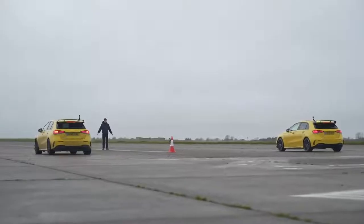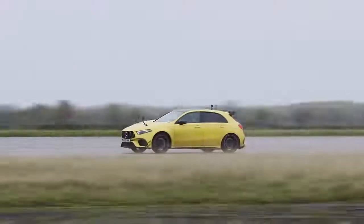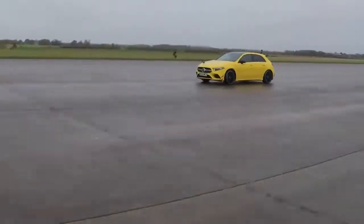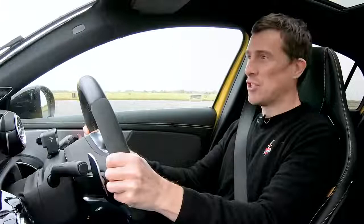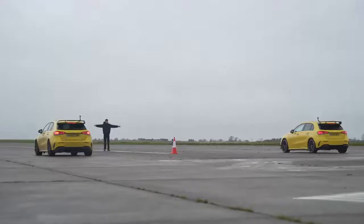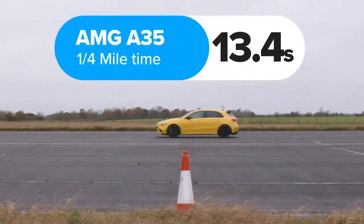Obviously, seeing as we shoot in England, it's raining — of course — but that's the way it is. I think that might negate my power advantage, but let's see. Three, two, one — we're off the line, both of us. This thing hooked up like you would not believe. It may be wet, but this A45 does not care. What is it with me and birds? Goddamn seagulls, piss off! So then what exactly happened? The A45S completed the standing quarter mile in 12.1 seconds, while the A35 crossed the line in 13.4 seconds.